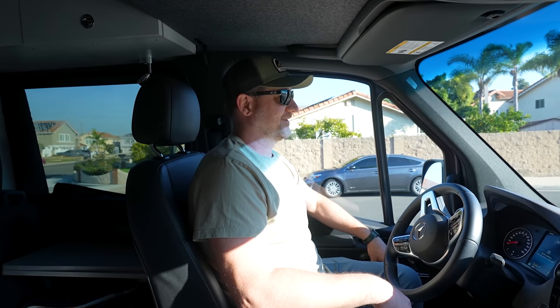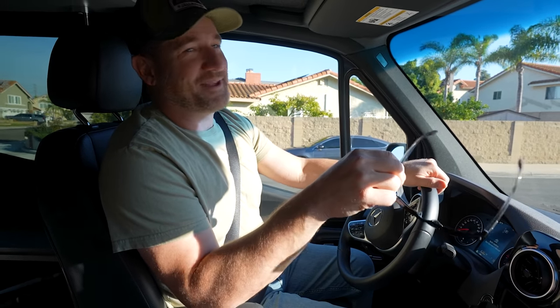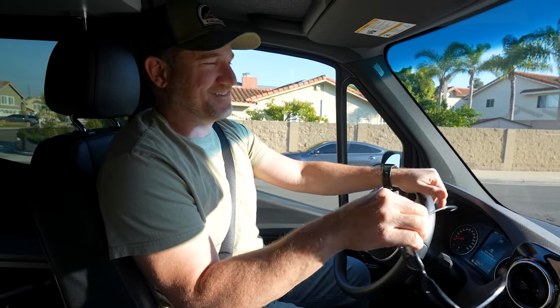On a scale of one to ten, where's the cool factor at? Probably like a twelve. Bob is feeling really cool right now. Let's head down to the beach. Maybe the cool factor isn't quite a twelve after all. All right, let's head down to the beach.